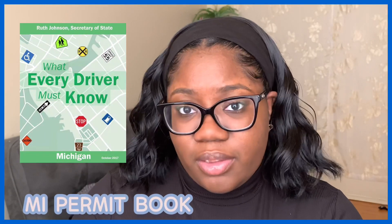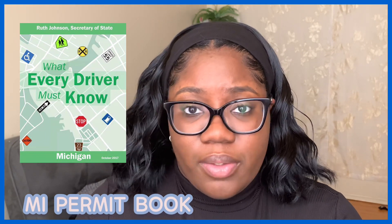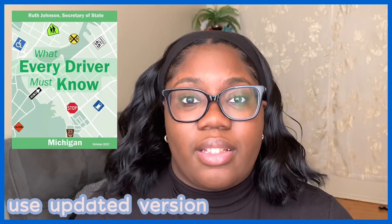The first resource is the DMV book. At your Secretary of State, if you go in person, you can request the permit test practice manual. If not, go on the Secretary of State's website — they have the PDF called 'What Every Driver Must Know.' I'll put a picture of the cover so you know what it looks like. You can practically just use this book alone to study and prepare for your permit test, since the majority of questions come from the pamphlet itself.